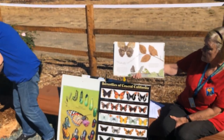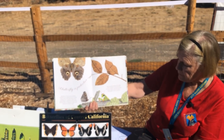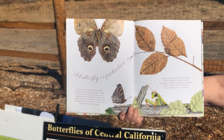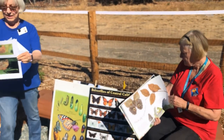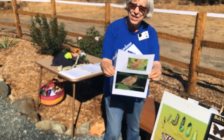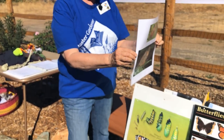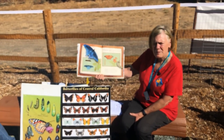Wings can help butterflies camouflage or hide themselves in the environment. One kind of butterfly, the peacock butterfly, makes a hissing sound by rubbing its wings together when it is alarmed. This is an orange oak leaf butterfly. Do you think you could find that if it was going to hide in the tree? I don't think I could. It looks pretty well camouflaged.